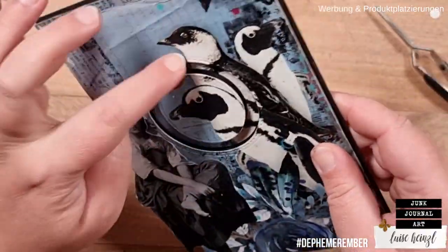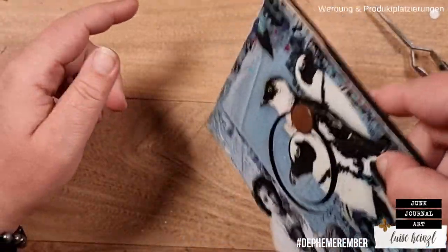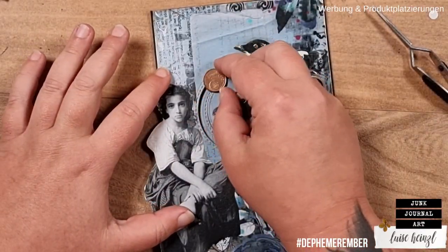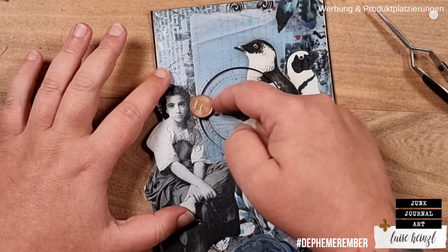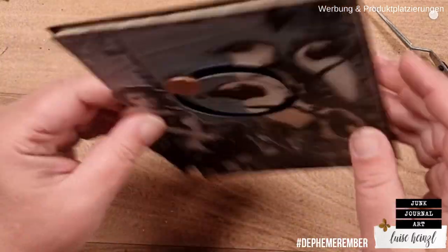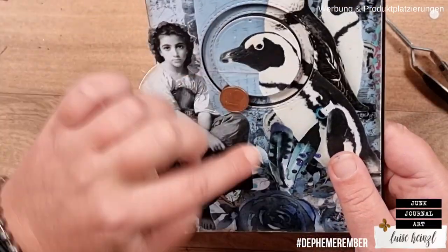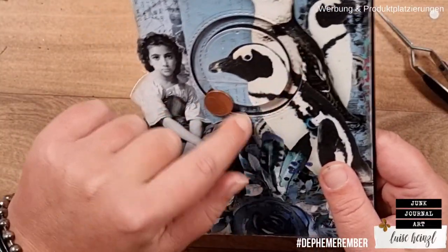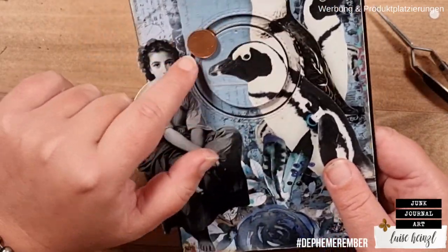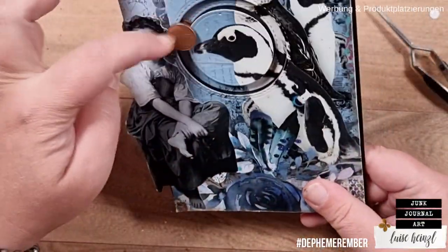That seems to work, but it has the same problem as the card in the other video — it only goes around partway and then stops. That drives me absolutely crazy. If anyone has a tip for why that is happening, please leave a comment. I have absolutely no idea. But I do like this idea of having something you can play around with a little bit, and even if you have to rotate it with your fingers, it's really nice to have something like that in my journal.